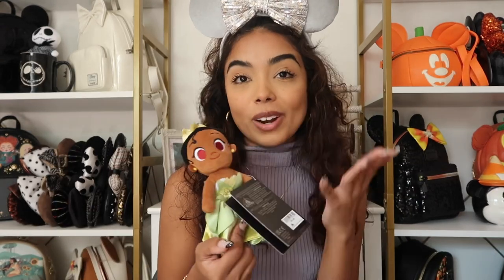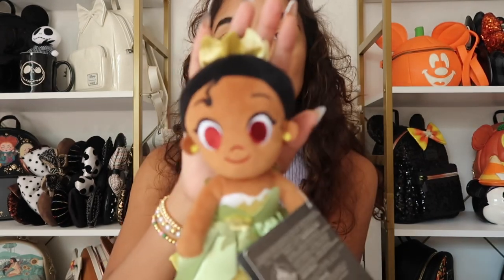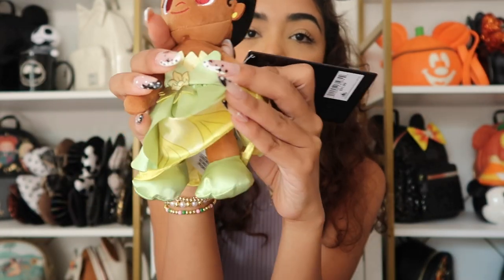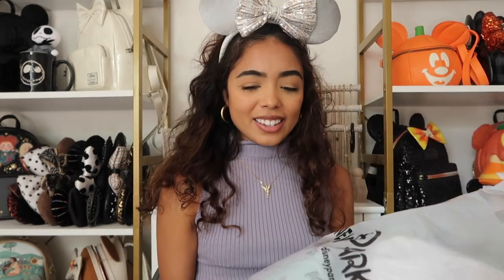The last NuiMo I got was the Tiana one. This is one I've been wanting for a while and I'm so happy to finally have her. She is seriously so cute — she has her little green dress, her little green shoes, and her little headband. I probably should take the tag off because it's kind of annoying. I love my Tiana NuiMo, probably my new favorite. I just have such a love for Tiana.